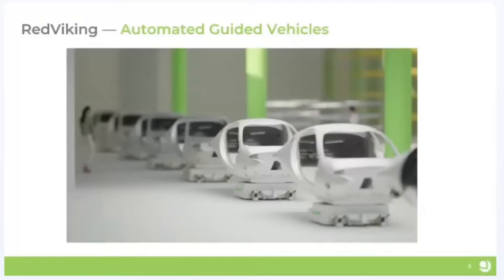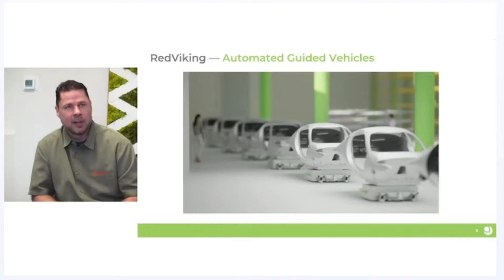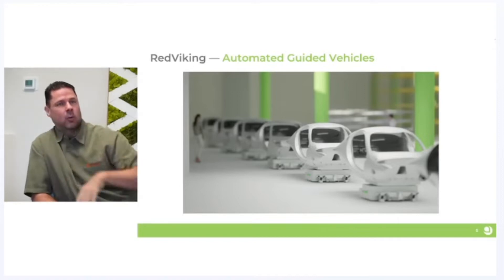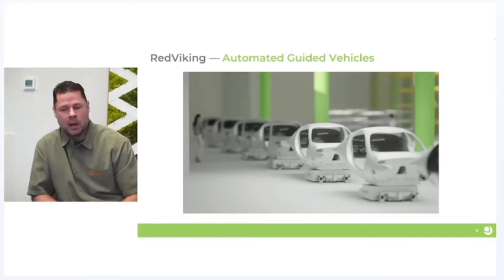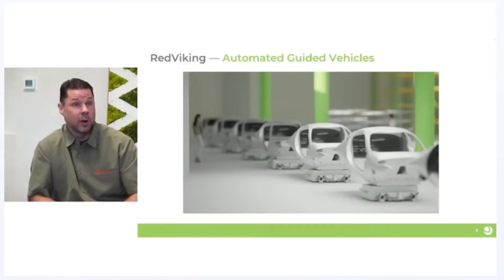This facility will be the final assembly plant, and a second facility will be more for sub-assemblies. We've had an amazing, evolving relationship with a company called Red Viking. What makes their products super unique is their autonomous guided vehicles that take vehicles to be assembled around the factory floor to different stations. They're basically robotic carts the vehicle sits upon, and currently designed for 12 stations to assemble an Aptera in just under two hours.